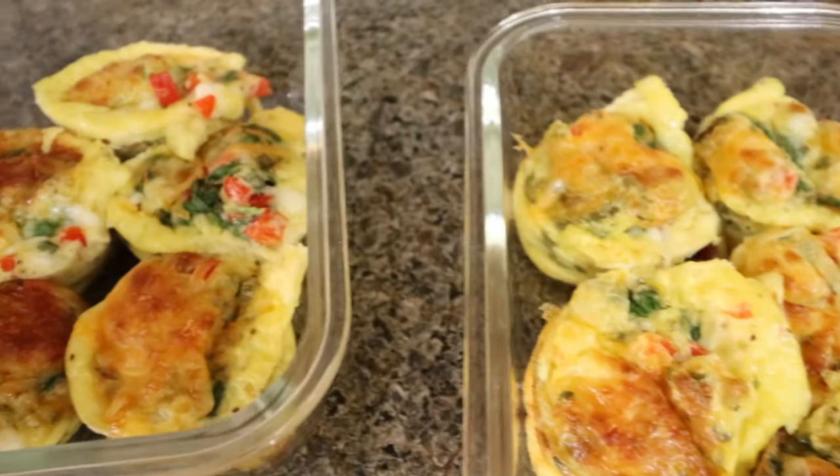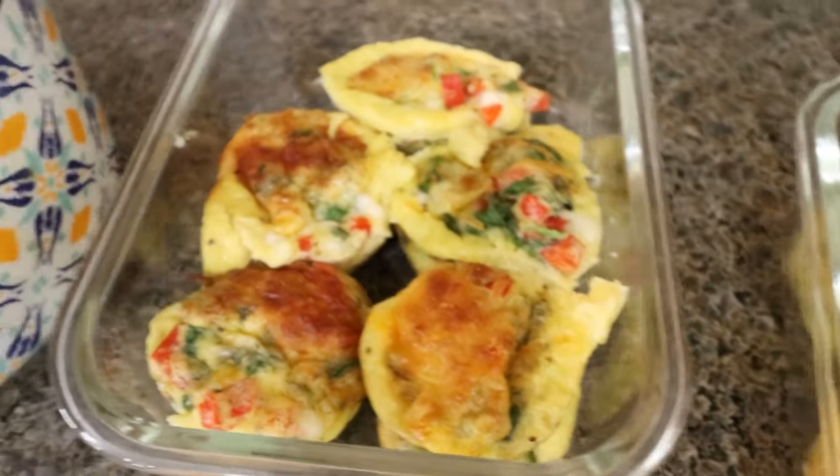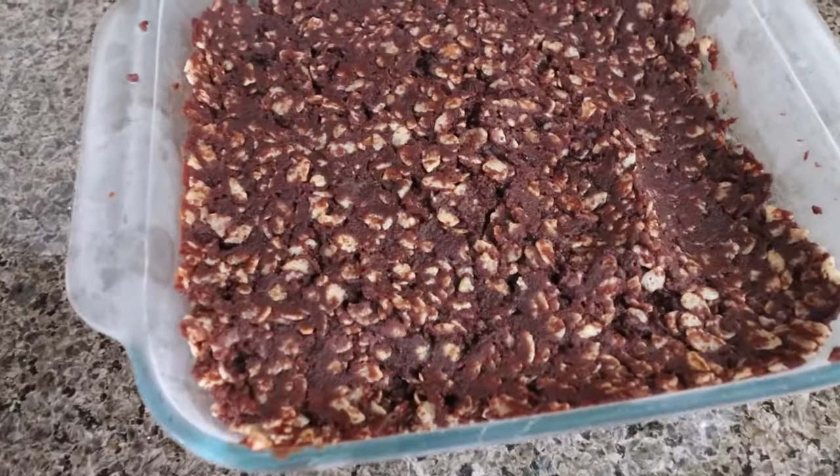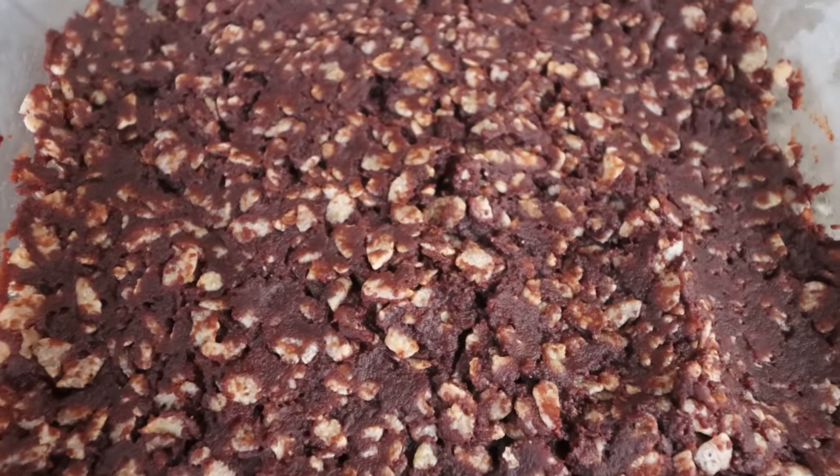Thank you for joining me for this week's meal prep. Don't forget to check out the Trainist app — again, it is completely free, linked in the description box, along with my recipe website where you'll find all three of today's recipes, nutrition coaching, and links and discounts to my favorite things. Don't forget to come join our Facebook group — we'd love to have you. Happy Monday, friends. Here's to a successful week, and I'll see you in the next one. Bye!